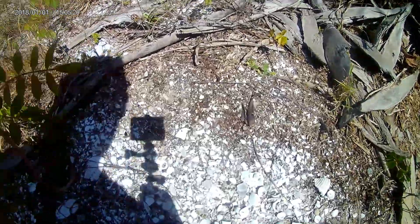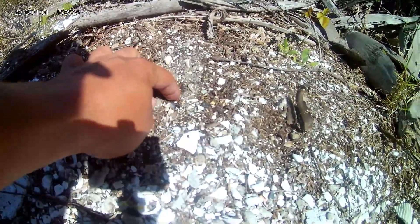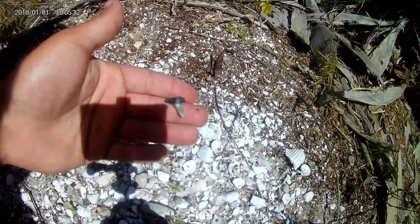As I'm putting away that other shark's tooth, I already found another one — you can see it right in there. Oh, look at that guy. That's a cool one.